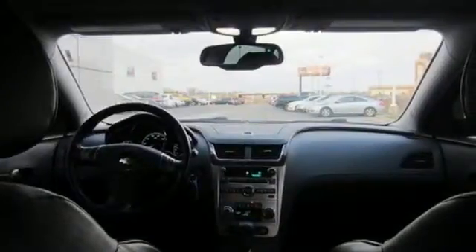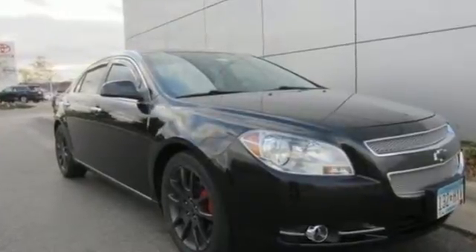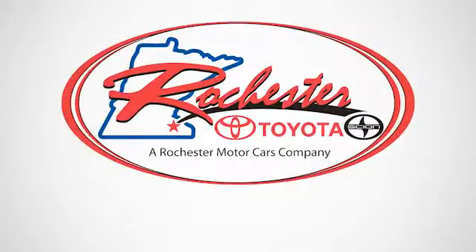Love what you drive and how it makes you feel. Test drive this sedan today. Experience the difference at Rochester Toyota Scion.